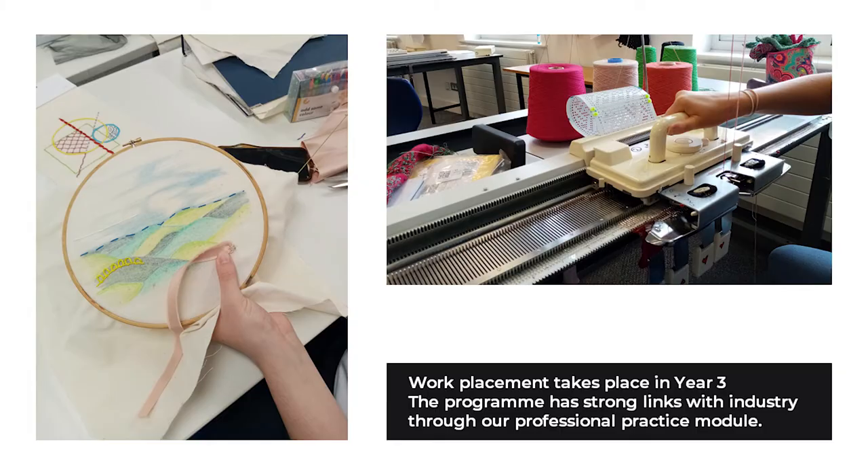Work placement takes place in year three. The Fashion, Textile, Product and Costume programme has strong links with industry through our professional practice module, our industry placements, our exciting calendar of visiting lectures direct from the industry, and competition opportunities that provide real-world experience while you study.